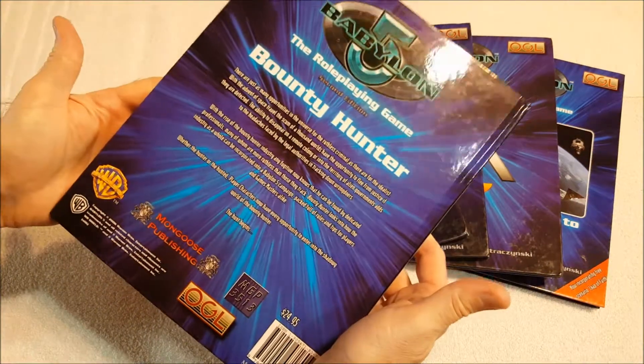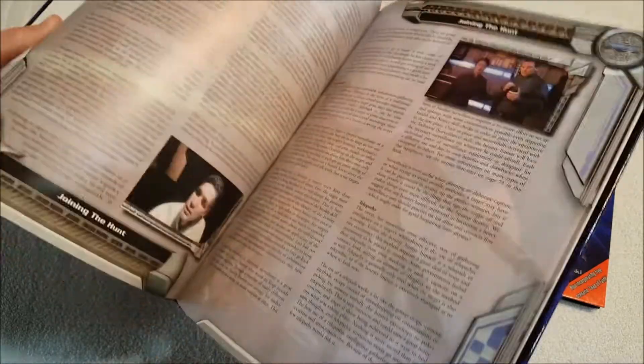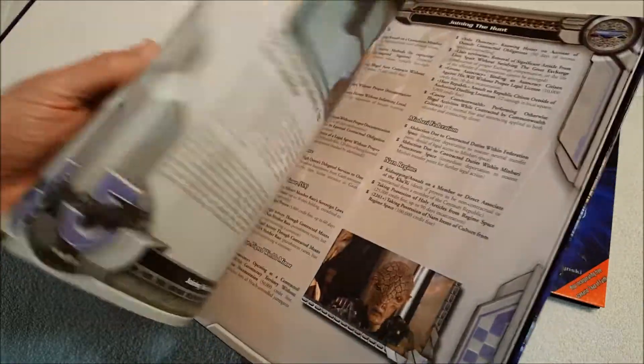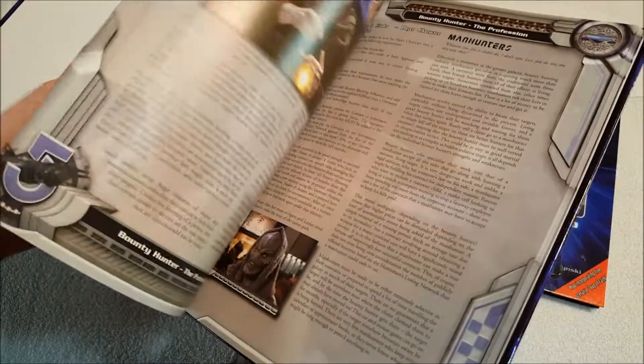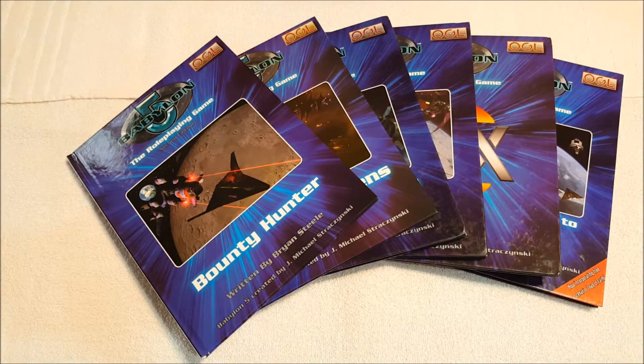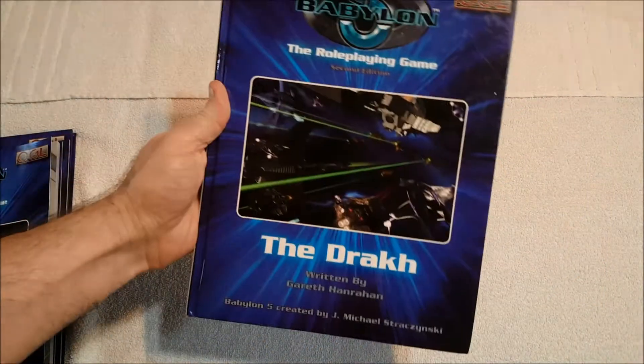Bounty Hunter kept going for a lot too, and this is basically just rules for running somebody in the bounty hunter industry, which seems pretty prevalent in Babylon 5 as in almost every spacefaring series. You've got equipment, there are plenty of NPCs, and there's just plenty of information on bounty hunters since they did appear in the series.